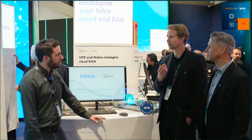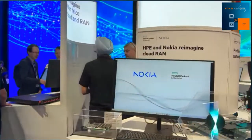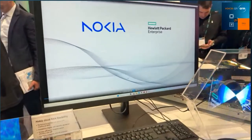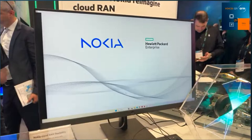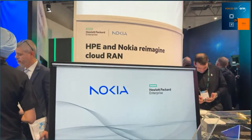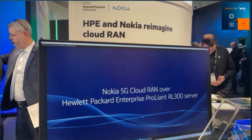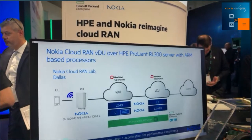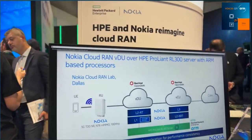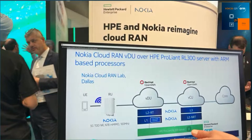Let's talk about the ARM technology and the demo. We've switched to our mobile camera. What we have here is an HP Nokia joint Cloud RAN demo running on the HPE RL300 ARM-based system, running on the Ampere ARM-based CPU. This is an end-to-end L3 call utilizing Nokia applications — VDU, CU — which is accelerated by Nokia's unique Cloud RAN Smart NIC, all running on the ARM CPU.